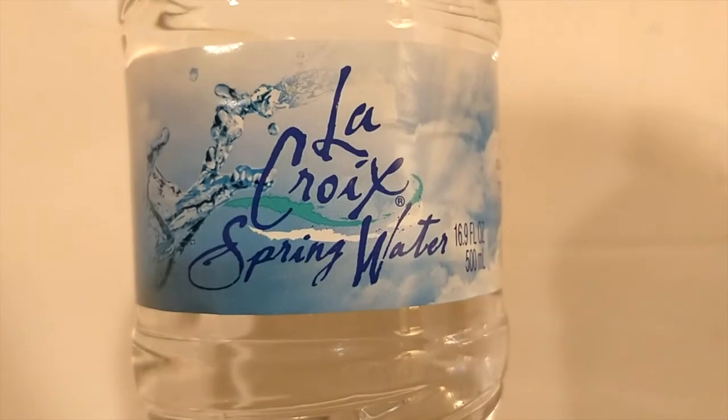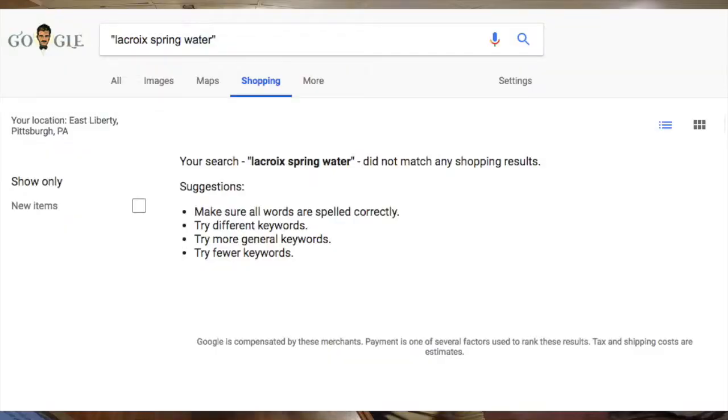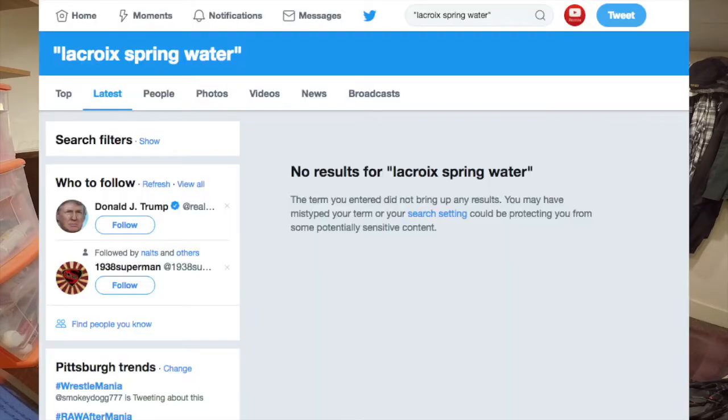Next up is LaCroix Spring Water. This is like a unicorn, because I'm not sure if this water even exists. If you search Google for LaCroix Spring Water, it literally autocorrects and says 'Did you mean LaCroix sparkling water?' If you look this up on Google Shopping, it says zero results. I spent a couple minutes Googling around — I don't think this water exists. There's no mention of it anywhere on Google that LaCroix makes a spring water.